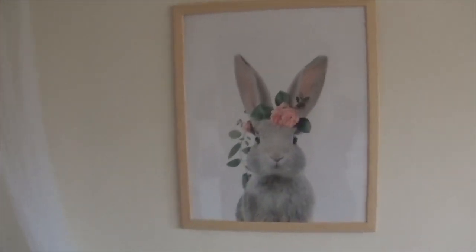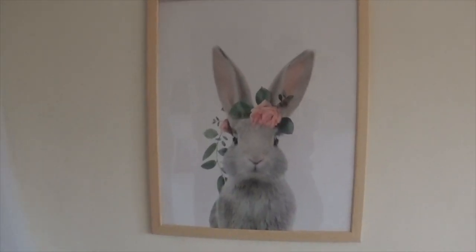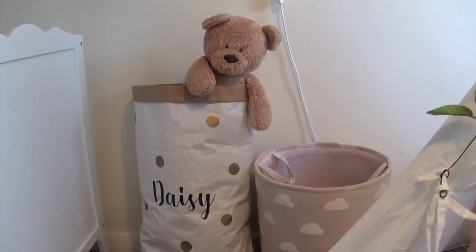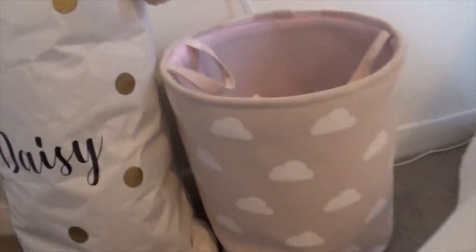Just above Daisy's cot we've got this gorgeous bunny print — this was from thecrownprince.com I think — and the frame is from Ikea.